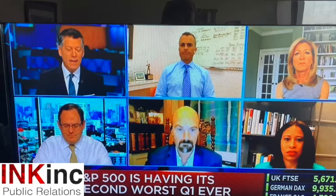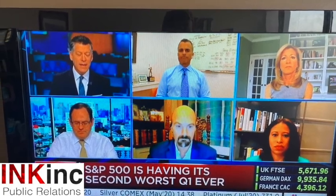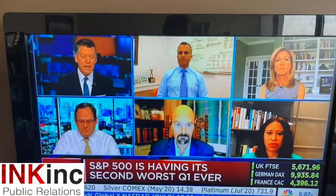Here's a screenshot of a recent CNBC segment that featured a lot of people doing webcam interviews. There are several do's and some don'ts here to take a look at.